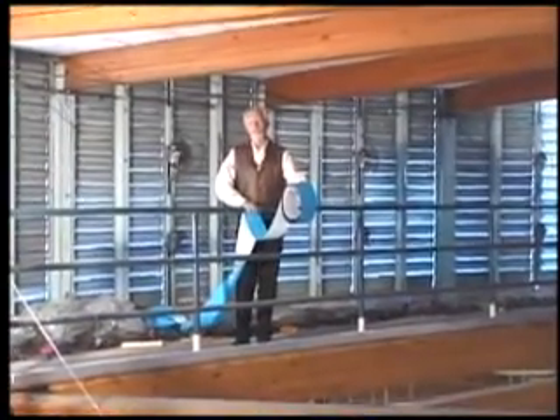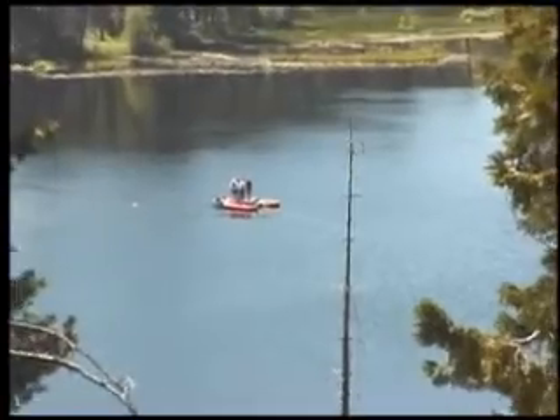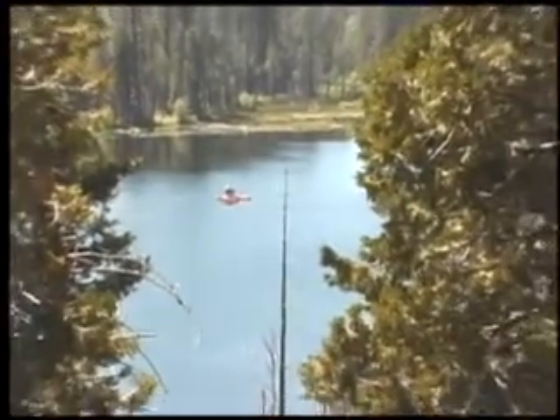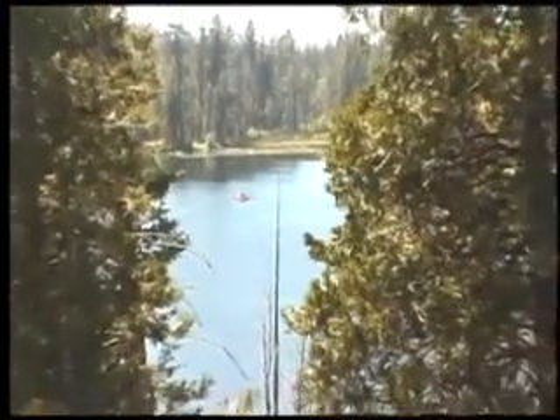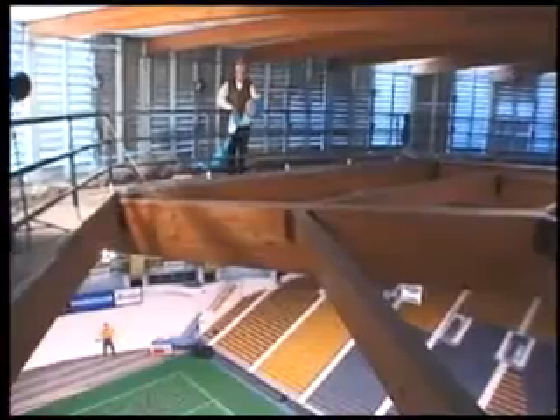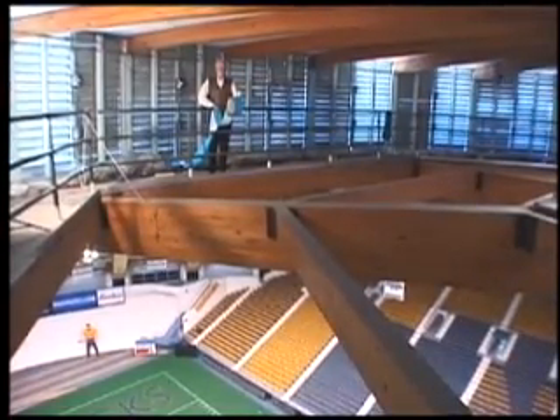We're standing on a small platform at the top of the Sky Dome. Swamp Lake in Yosemite National Park is just about as big as the floor of the Sky Dome, and the water and the sediment are just about as thick as the height of the Sky Dome. So imagine for a moment that you're standing on a small platform on Swamp Lake — let's take a core.